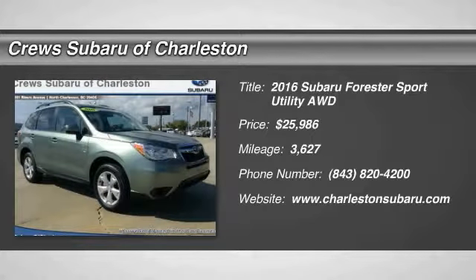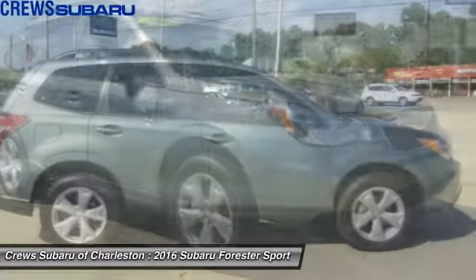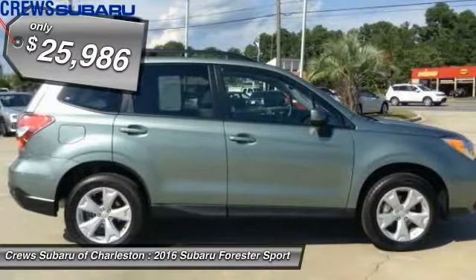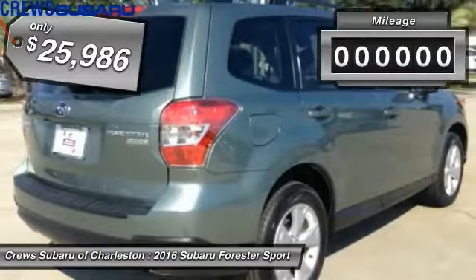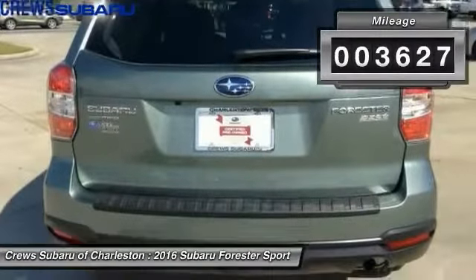2016 Forester. The Subaru Forester is a sensible, practical and affordable vehicle. It has an impressive, comfortable ride and handles well, and is priced below $30,000. This vehicle has less than 4,000 miles. Here are some of this vehicle's great options.